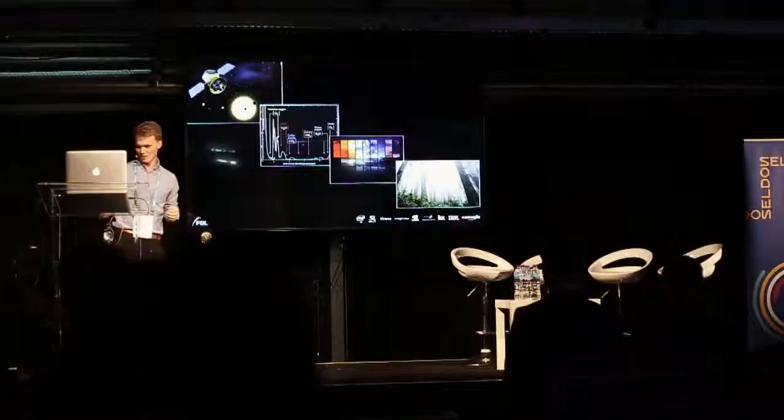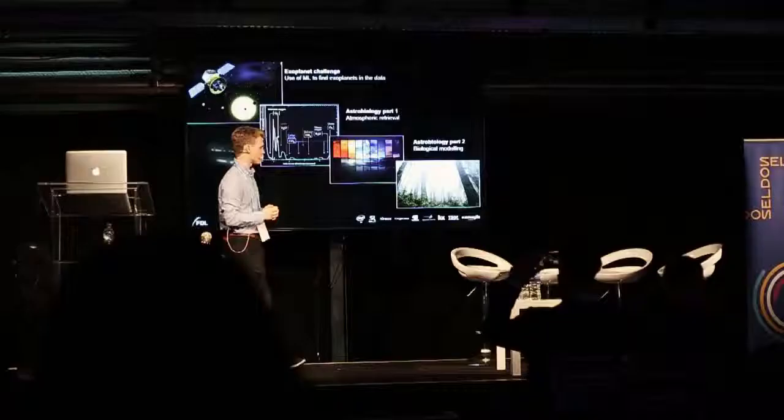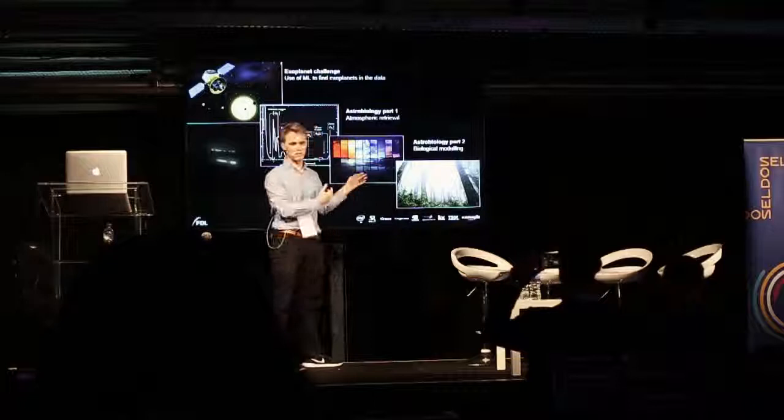So this is the chain of what to do to try and find life, and there are a lot of machine learning problems inside here. One challenge was the exoplanet challenge — using machine learning to tease out planets from the transit data. Another ML challenge is getting from the spectra, which is something you would measure, to the atmosphere. And then another problem is the coupling of how biology actually interacts with the atmosphere, which is a very complex problem.